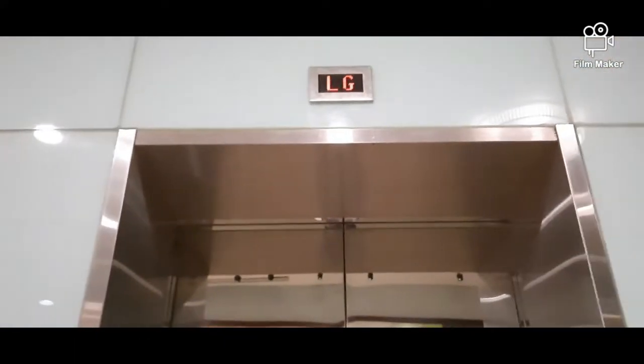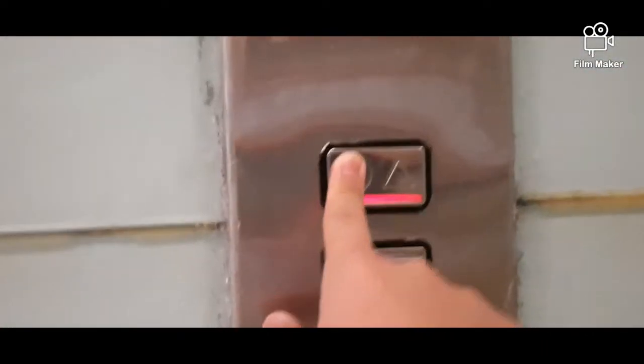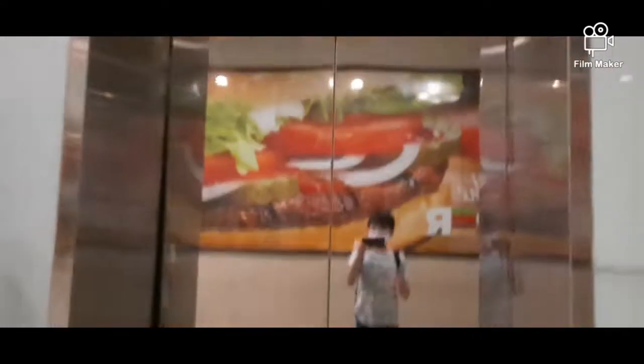This is at LG, and this is at 4. This is floor G actually. Is it going up? Let me press it again. Now it's empty.